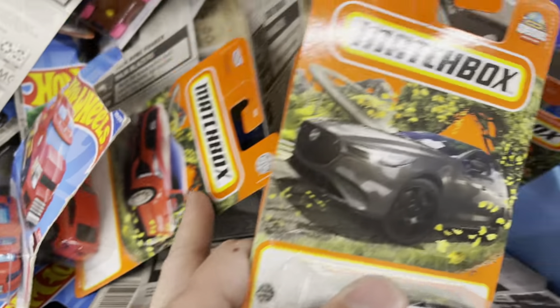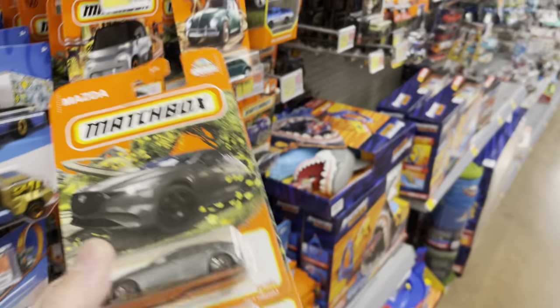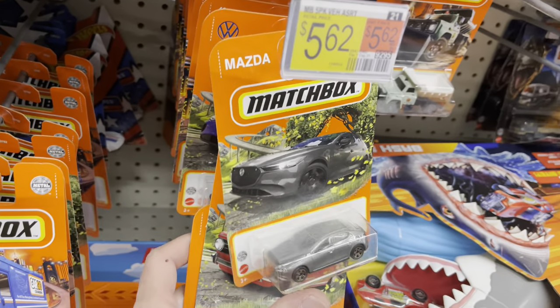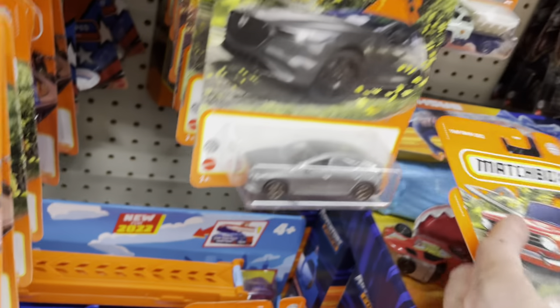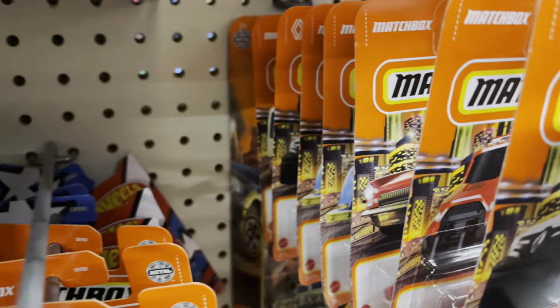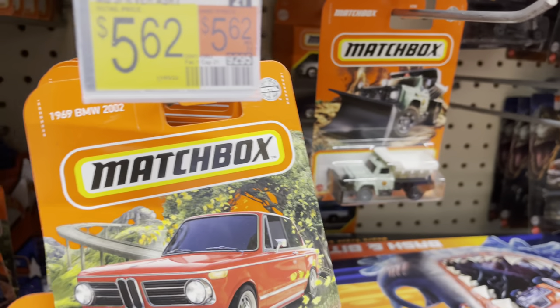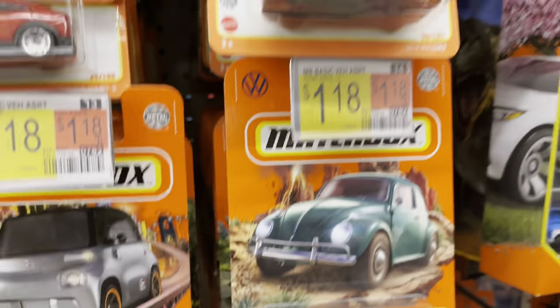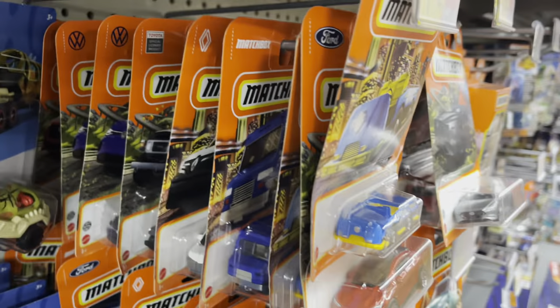There might be a couple more Matchboxes over here — wow, a lot of cars went out. Wait — there's a five-pack that says 'Attention Metal.' I thought it was going to be like a Porsche single, but no, it's a five-pack. I already looked through here twice because we did miss a Bronco before.